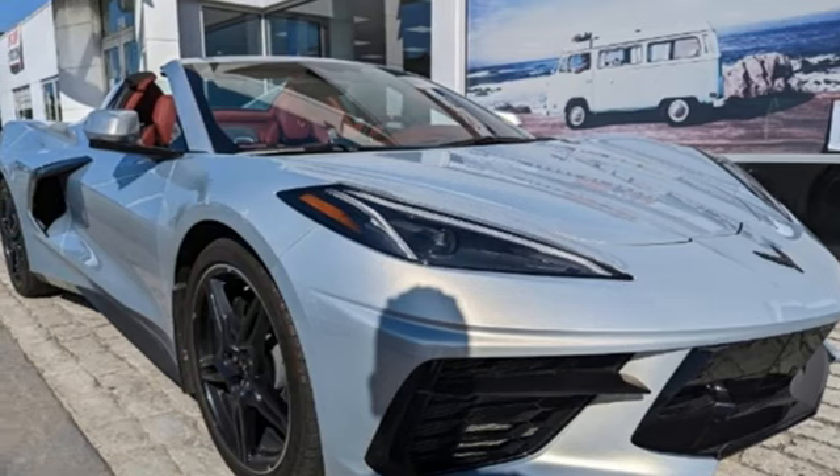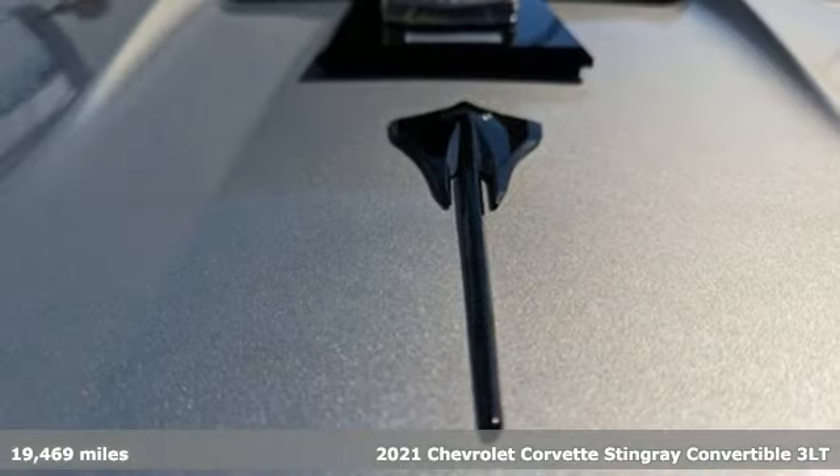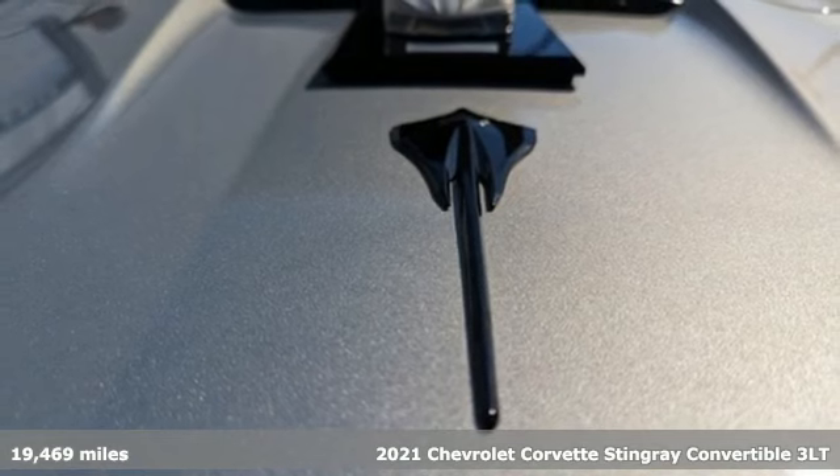It's a 2021 Chevrolet Corvette. Chevy, 100 years of icons.